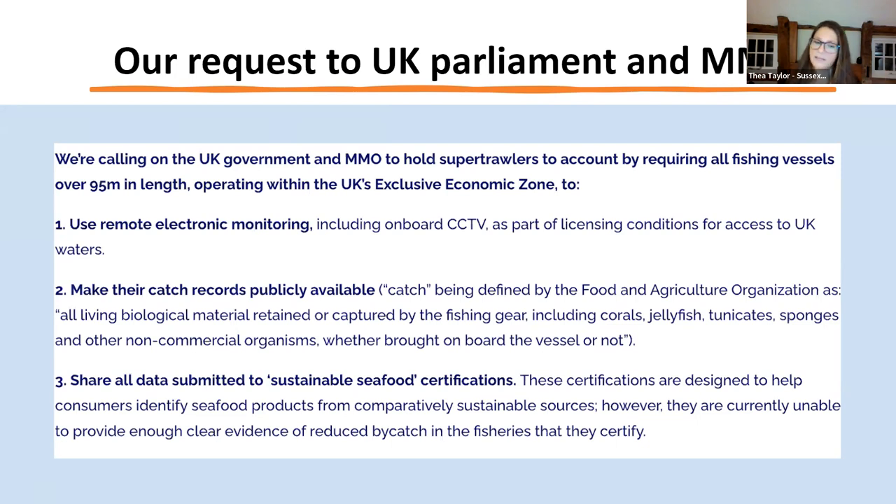Some of these supertrawlers are actually certified as sustainable by the MSC — the Marine Stewardship Council. We also found out that according to the MSC, they are still allowed to actively target and kill marine mammals if it means they can catch fish from it. That was disgusting, and we're actively asking people to support our campaign.